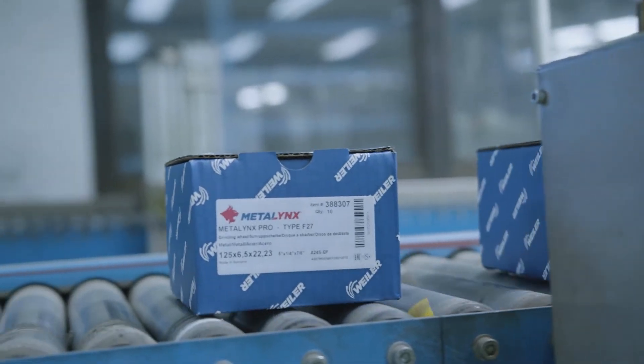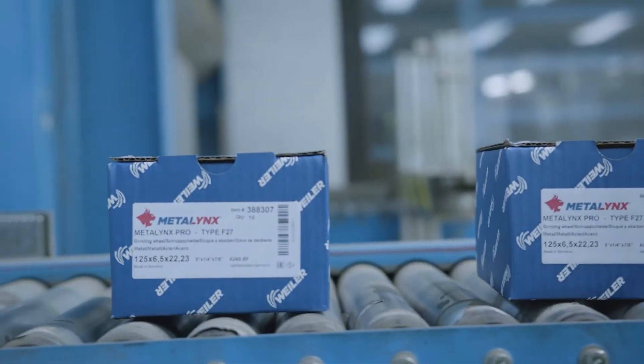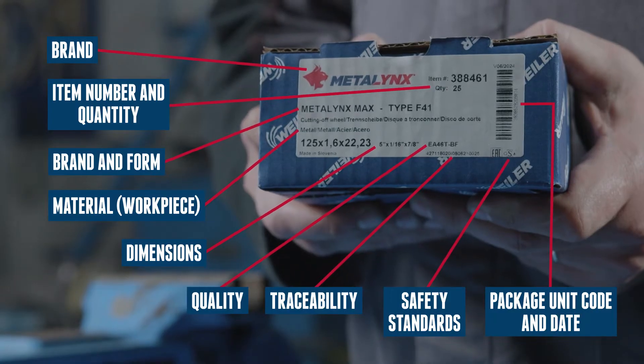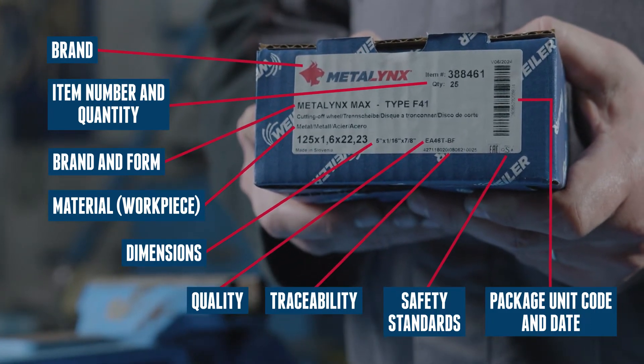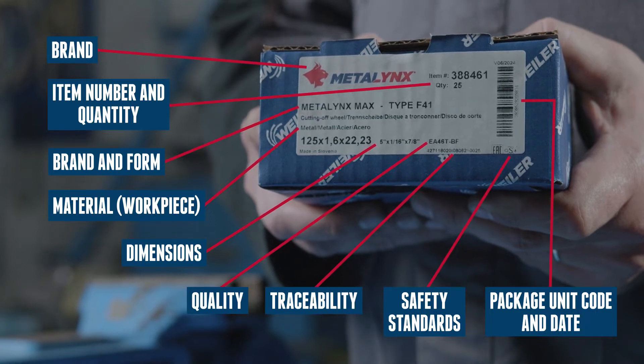Additional information is also available and shared on the box label. We are informing you about the brand, form, material, dimensions, quality, traceability, safety standards, product code, and product item and quantity.